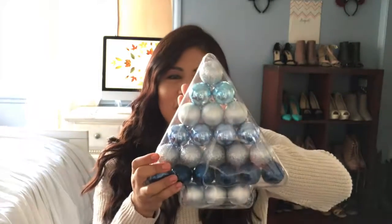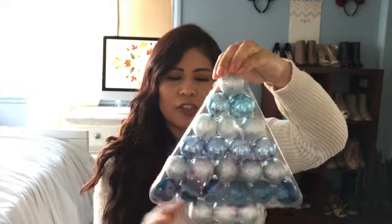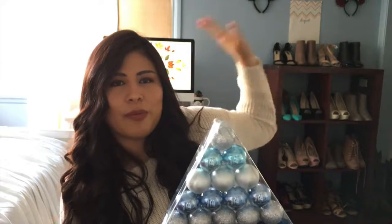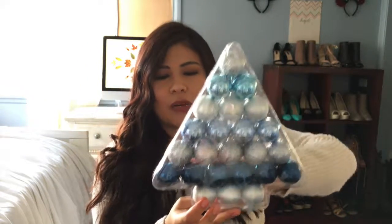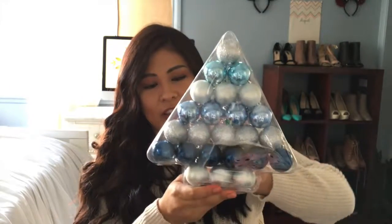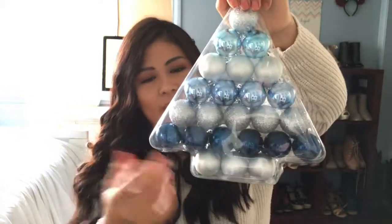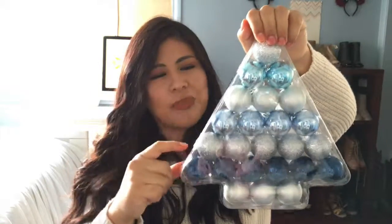Continuing with that blue theme, the next thing I got was these Christmas ornaments — for my little Christmas tree, because a big tree doesn't fit in my room. I have a little Christmas tree that I put in between my computer and my shoes. But these are smaller than the ones I got last year — I pulled out my Christmas tree and realized these ornaments are actually a lot smaller, so I'm going to have to go back to the store and get new ones. I'll use these and mix them with the bigger ones.